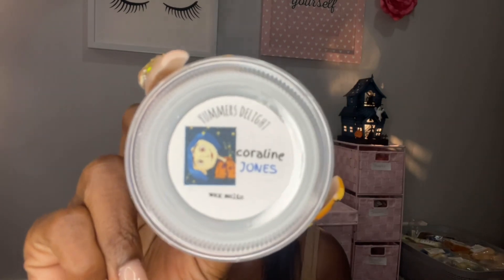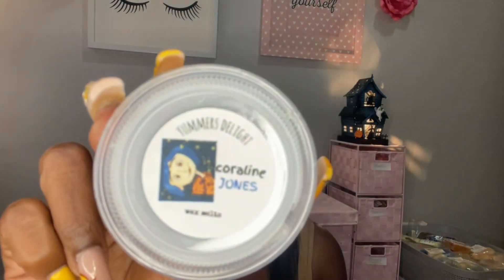Coraline Jones — oh my god, I love the movie Coraline! This is blackberry, lavender, vanilla cone, and flannel sheets. I was really excited for this one and I have not smelled it yet. Whoa — that flannel sheet oil is strong! On the top I'm definitely just getting flannel. Oh, this is good — flannel, blackberry, and lavender. It works, it's really good, it's clean. But you do get a hint of that blackberry. The lavender is definitely there — if you don't like lavender you might not like this one, but I do like lavender so I like that one.